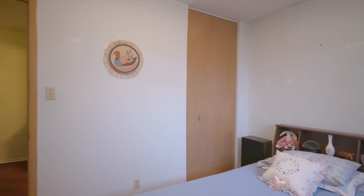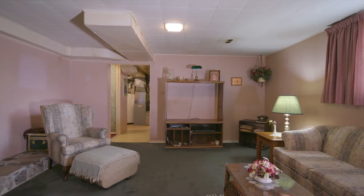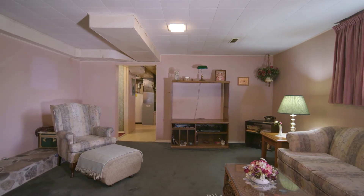In the lower level, you will find a spacious family room with big bright windows and a gas fireplace. There's also a two-piece bathroom and a huge crawl space for storage.